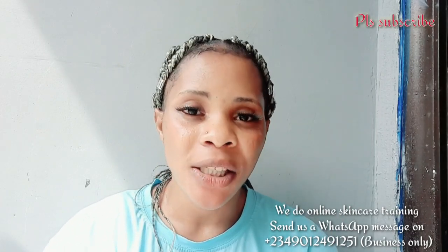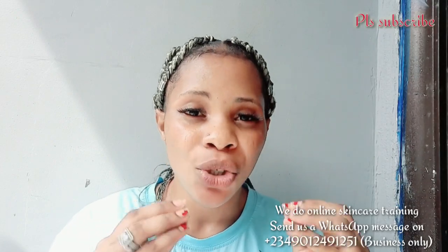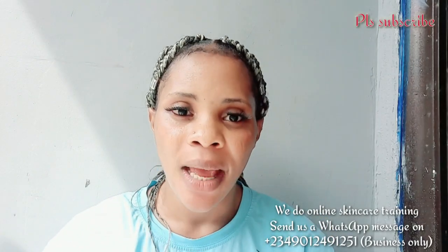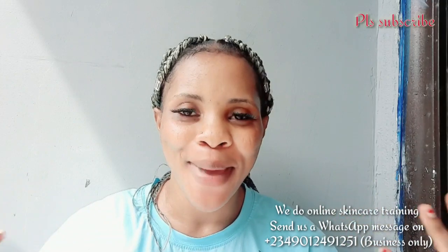I'm making this video for the person who requested it and for those interested in having a yellow skin tone. Please do not come to the comment section and start insulting me. This lotion works — I've made it for so many people, for some of my clients, and the results have been amazing. This lotion is going to help you have that yellow skin tone that will make people ask what you're using.